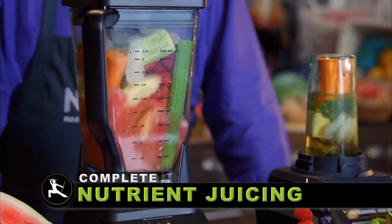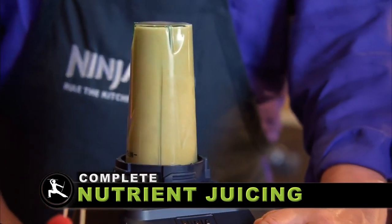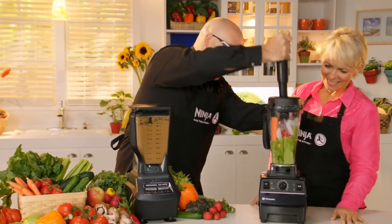Professional juicing to instantly pulverize and liquefy entire whole fruits and vegetables, making complete nutrient juices that retain all the nutrients and fiber with no tamping and no extra water.